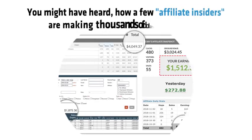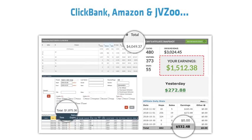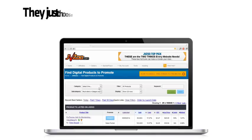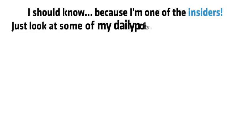You might have heard how a few affiliate insiders are making thousands of dollars per day on ClickBank, Amazon, and JVZoo. They just choose an affiliate program, get traffic, and make huge commissions. I should know, because I'm one of the insiders.